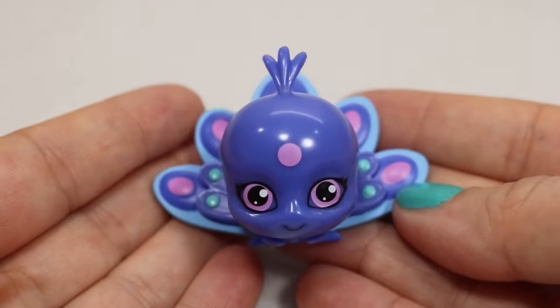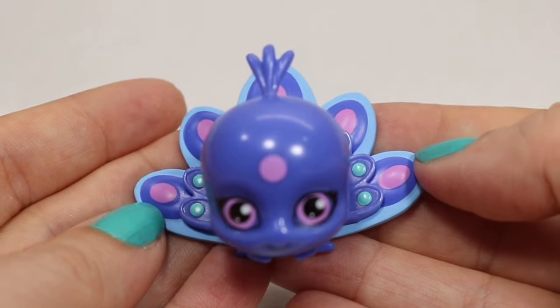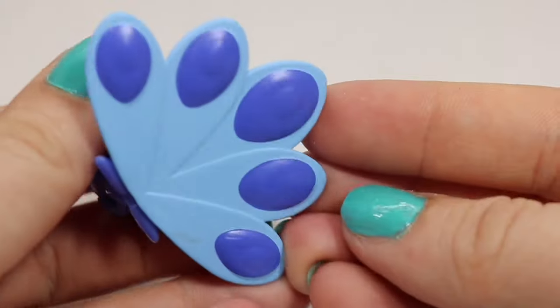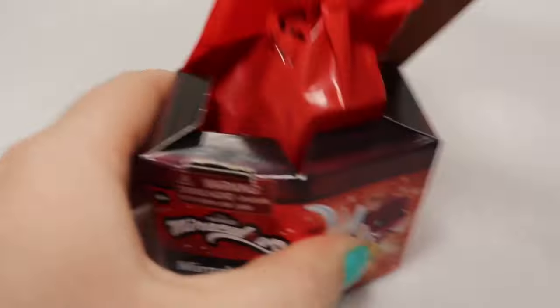I knew that I shouldn't have said that with the last box because I did wind up jinxing us, and we have our first duplicate. This is of course Dusu the Peacock Miraculous. But she's super cute, so I don't mind having two of her.